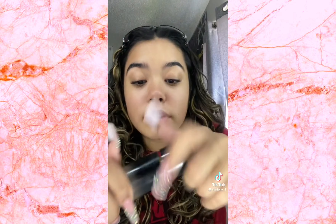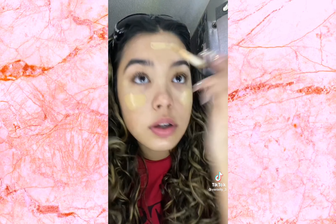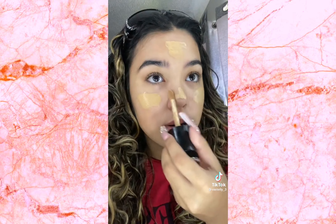Get it all over your face. I use this primer — it's the Urban Decay All Nighter Face Primer Ultra Glow. It's really good if you have very dry skin. Okay, foundation.